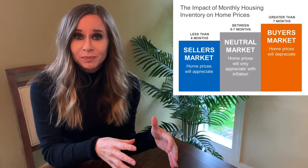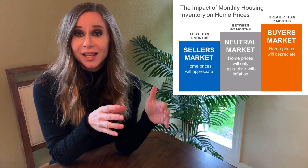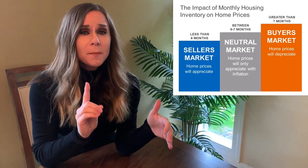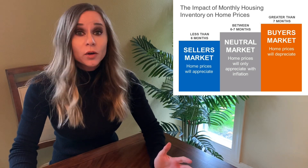So, if it's a seller's market, it's when we have less than six months of inventory left, which means if not one more house came for sale in the market, all of our houses would be sold in six months or less.